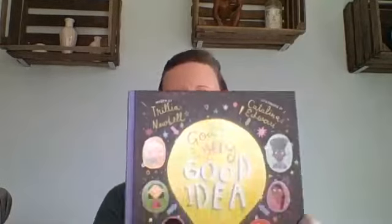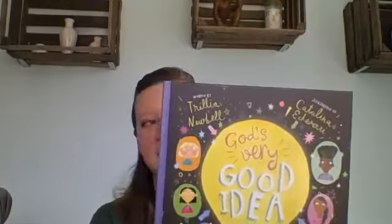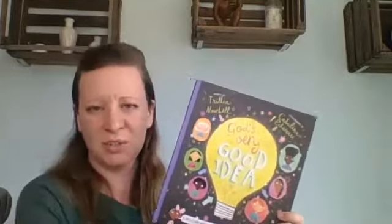Now I have a really cool story to read you. This is called 'God's Very Good Idea,' written by Trillia Newbell and illustrated by Catalina Echeverri. This is also the Easter story, but it's told in a little bit different way than I think you might be used to. 'God's Very Good Idea: A True Story About God's Delightfully Different Family.'